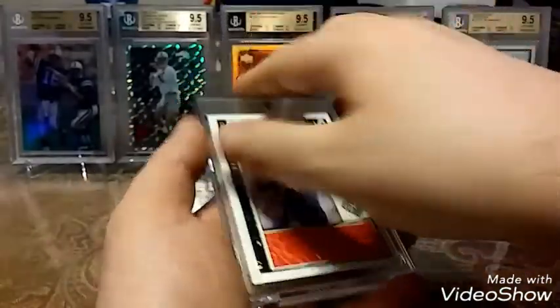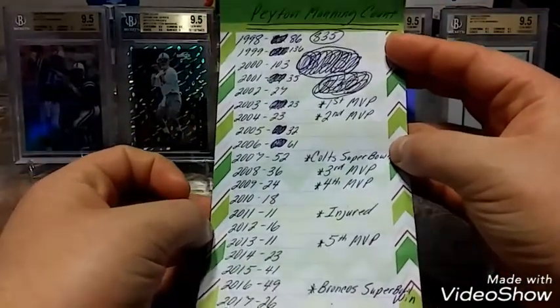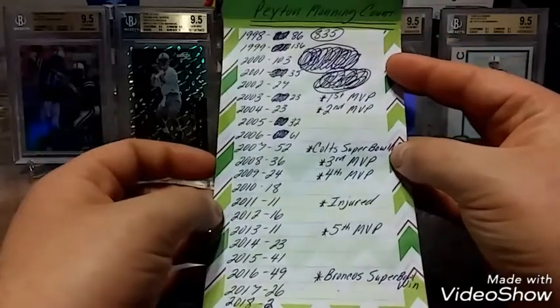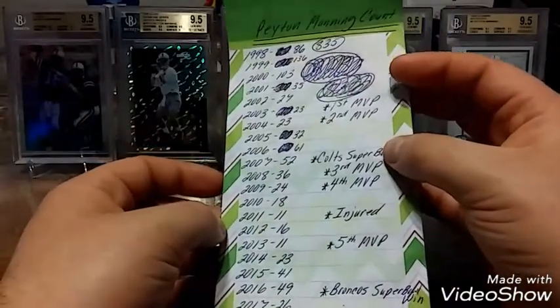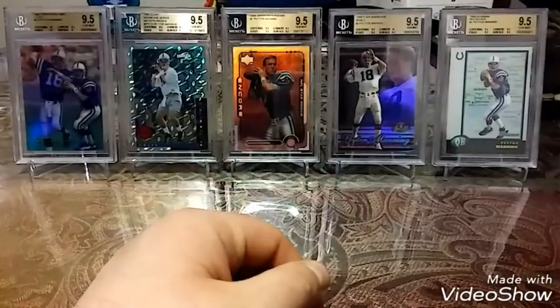So that puts my count at 835 with 86 rookies. Pretty soon we'll be at 900 and pretty soon we'll be at a thousand. I just love the fact that I'm documenting this entire journey and you guys are watching it with me, so I appreciate you guys watching and supporting. I'll see you guys soon, peace.